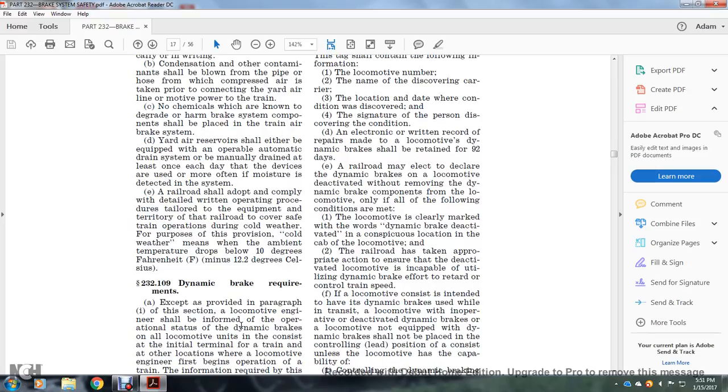The railroad shall adopt and comply with detailed written operating procedures tailored to equipment and territory for the safe train operation in cold weather. For purposes of these provisions, cold weather means ambient temperature drops to 10 degrees below zero Fahrenheit, or negative 12.2 degrees Celsius.